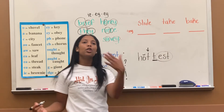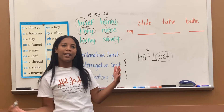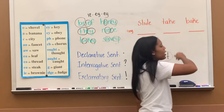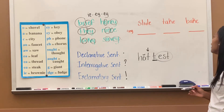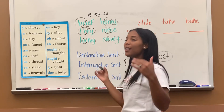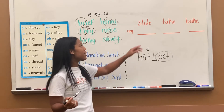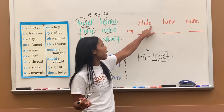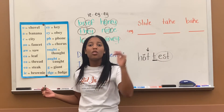Today we will learn a new rule that we apply to certain words when adding a suffix. All of these words end with the letter E. Anytime a root word ends with the letter E, which is a silent E — we don't hear the E because it's actually two vowels. Remember long vowels: the first one is long, the second one is silent. So that E is actually silent. Now it has to end with the E.